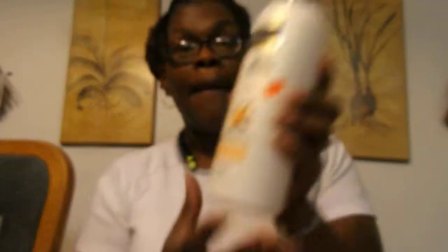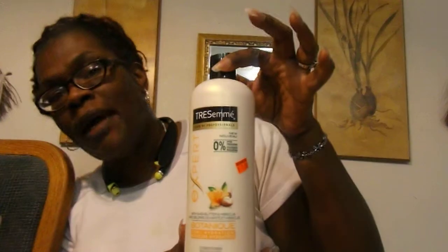Dove Absolute Curls conditioner, one dollar. I stock up on conditioner a lot because I co-wash my hair and stuff. This is the TRESemmé Expert Botanical — one dollar. Big huge bottles, let me hold it back so you can see it.